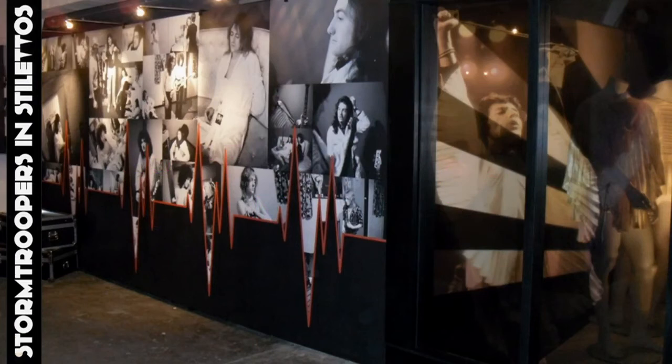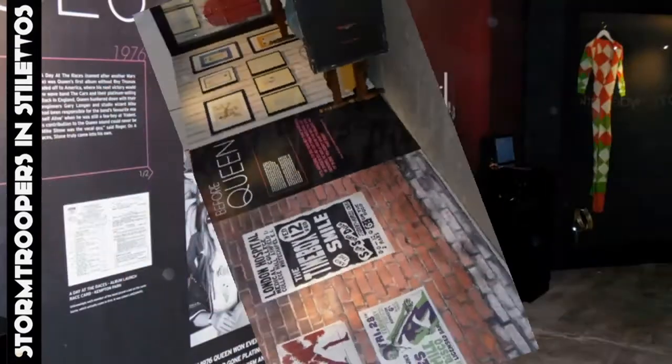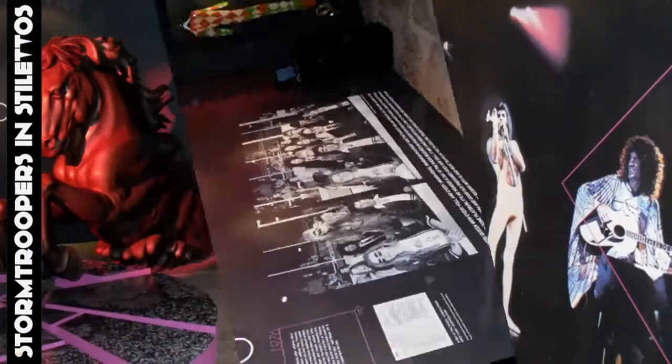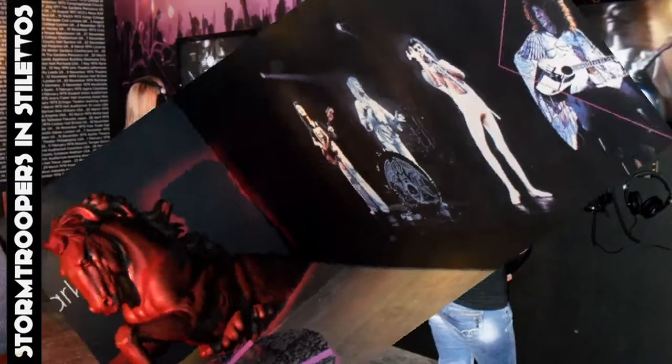The exhibition was a vibrant and contemporary three-dimensional experience, taking visitors through a series of rooms starting at the band's formation through all the first five albums and culminating at the band's free concert in Hyde Park in 1976.